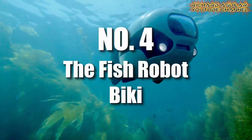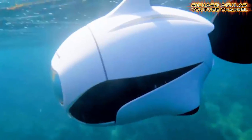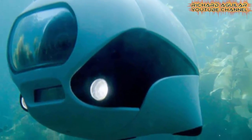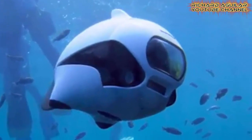Number four is the fish robot known as Biki. Aside from Biki's ability to swim absolutely like a real fish, it is also able to take photos and videos underwater when someone is controlling its remote control. If you want to see Biki in action, take a look.